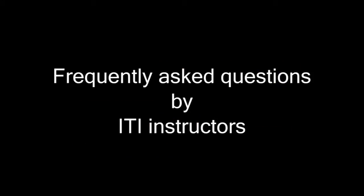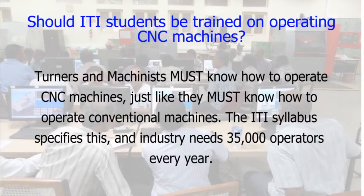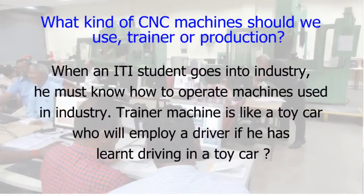These are some questions frequently asked by ITI instructors during similar FDPs we conduct in various states. Should ITI students be trained on operating CNC machines? Turners and machinists must know how to operate CNC machines, just like they must know how to operate conventional machines. The ITI syllabus specifies this and industry needs 35,000 operators every year. What kind of CNC machines should we use — trainer or production? When an ITI student goes into industry, he must know how to operate machines used in industry. A trainer machine is like a toy car — who will employ a driver who has only learnt driving in a toy car?